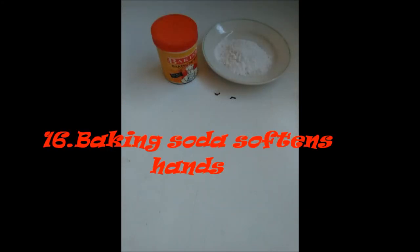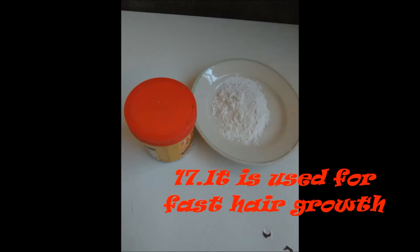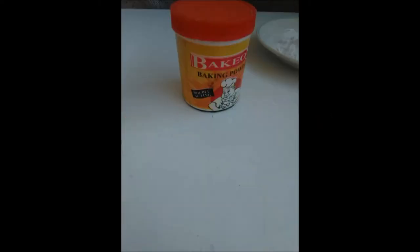Number 15: Baking soda softens hands. Number 16: It is used for fast hair growth. Number 17: Baking soda makes the skin glow. Baking soda can remove impurities, unclog pores, and remove dead skin, making the skin glow.